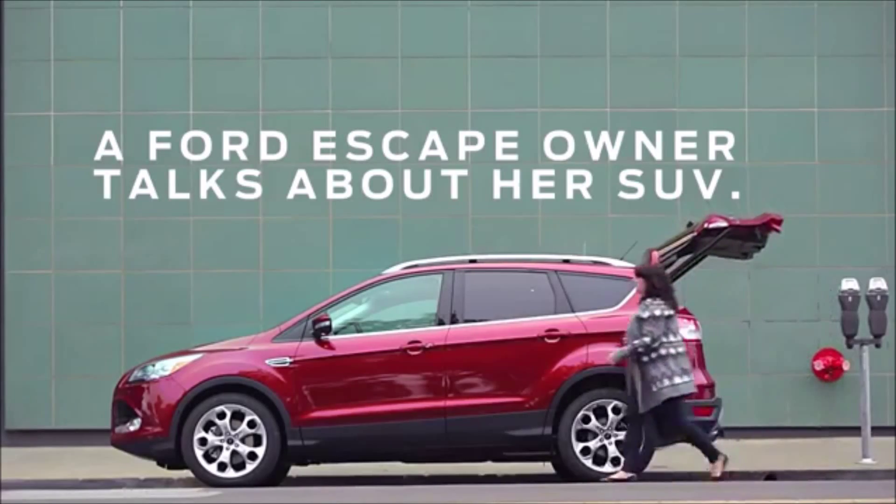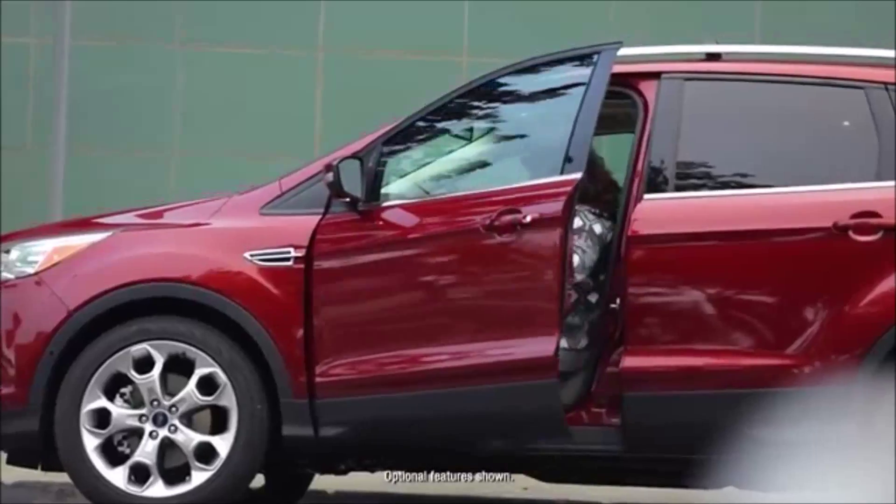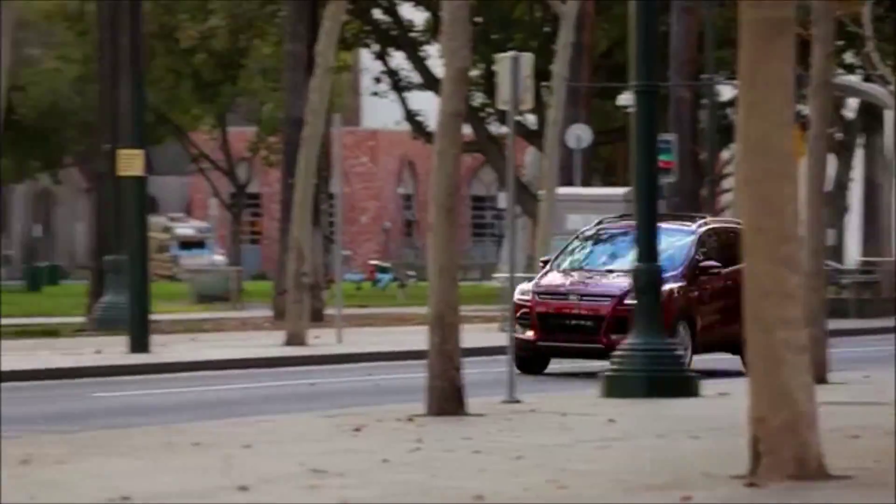Hi, my name is Allison and this is my 2016 Ford Escape. When I get in the car, I kind of have this little pep to my step and I'm just like, this is great, alright, let's go. I just like being in it, it just seems like a car from the future.